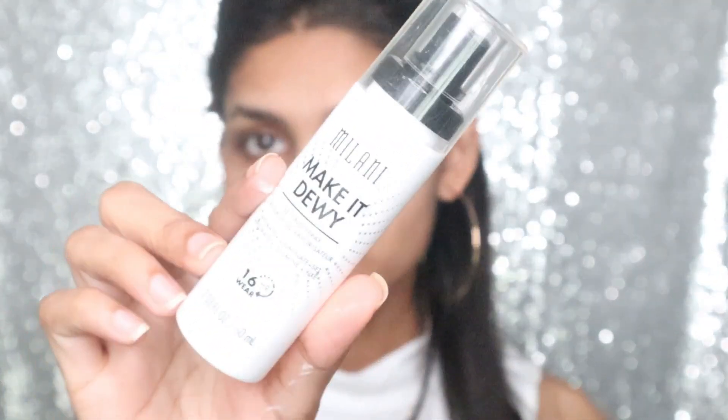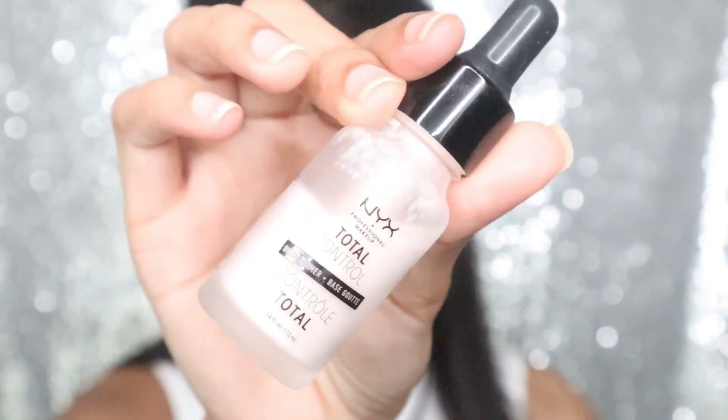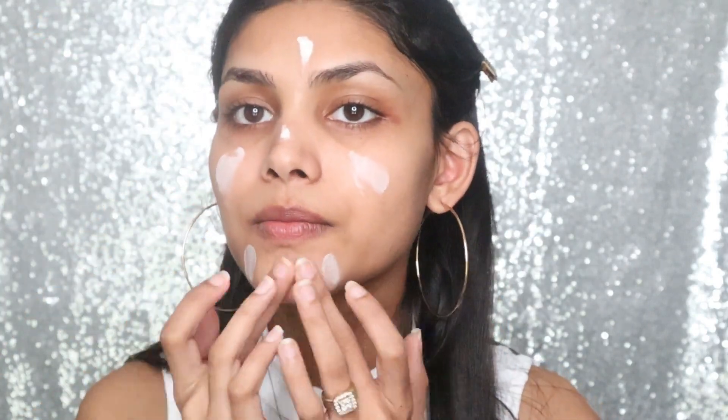Then I take a setting spray — this is from Milani, it's the Hydrate and Illuminate Plus Set and Fix. I'm going to let it dry and then move on. Next I'm taking the NYX Professional Makeup Total Control Drop Primer. It's really hydrating and it grips the foundation really well. It felt weird to put powder first and primer second, but it actually feels smooth.